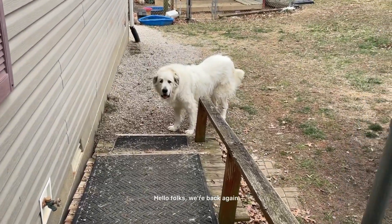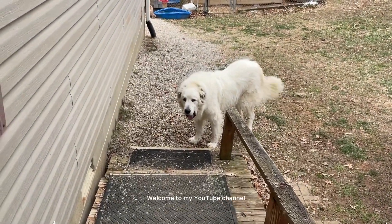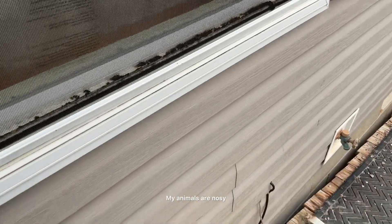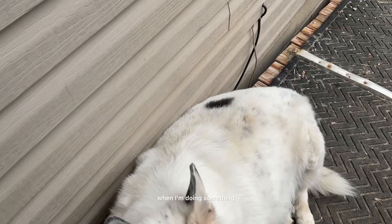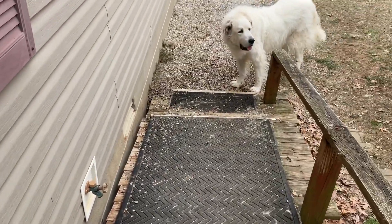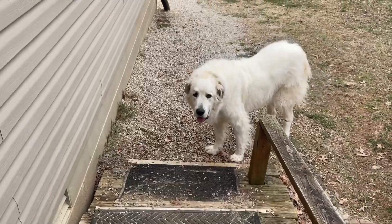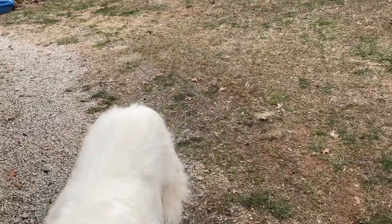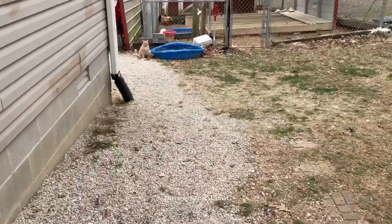Hello folks, we're back again. Welcome to my YouTube channel. There's Sabra. My animals are nosy when I'm doing something. There's Buddy. There's my cat, Lionel.